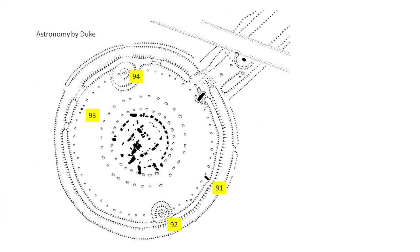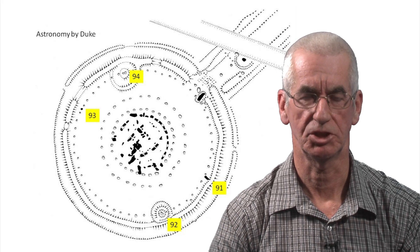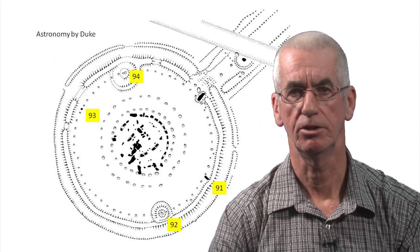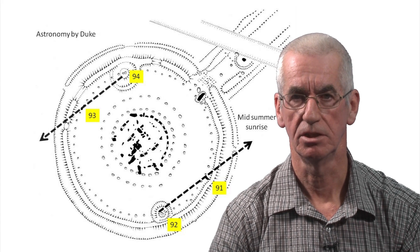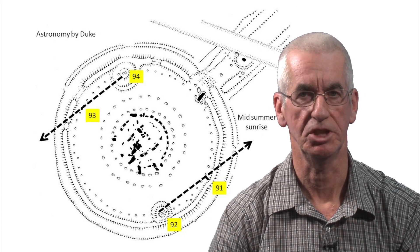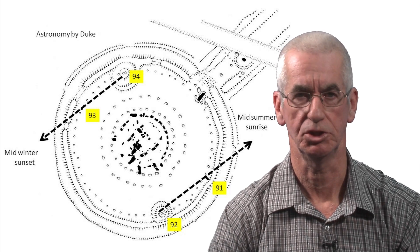Interest in the rectangle's astronomy began as far back as 1846 when Edward Duke first recorded his observations. He noted that the midsummer sunrise could be seen when standing behind station stone 92 and looking towards station stone 91, and six months later the midwinter sunset could be seen from behind station stone 94 and looking towards station stone 93.